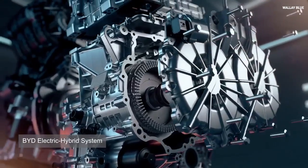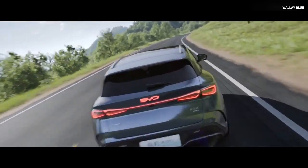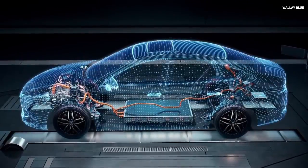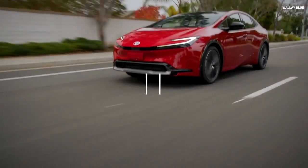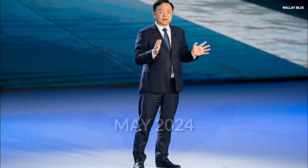This new engine from BYD also has one of the highest engine thermal efficiencies at 46.06%. Fuels that typically convert to heat under the hood are no longer wasted — approximately 46% of that heat is converted into mechanical energy. Compared to most gasoline engines at 25–30% efficiency and Toyota hybrid engines at 41–43%, the BYD engine stands above all.